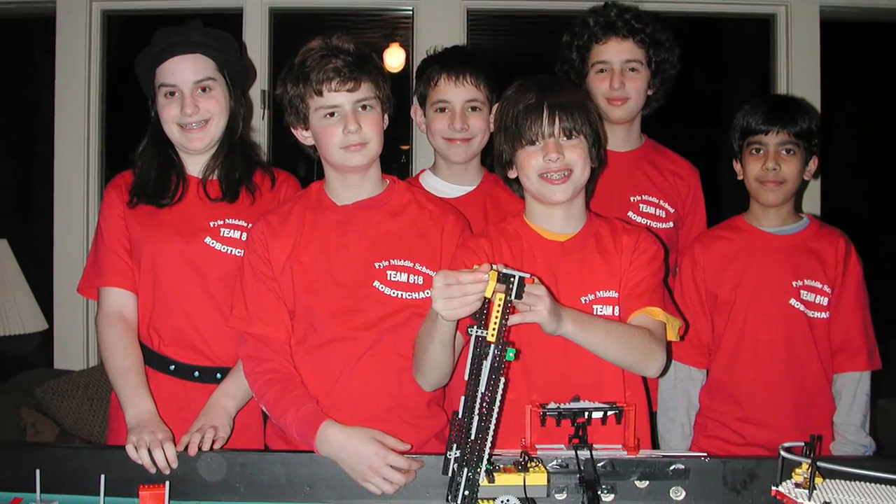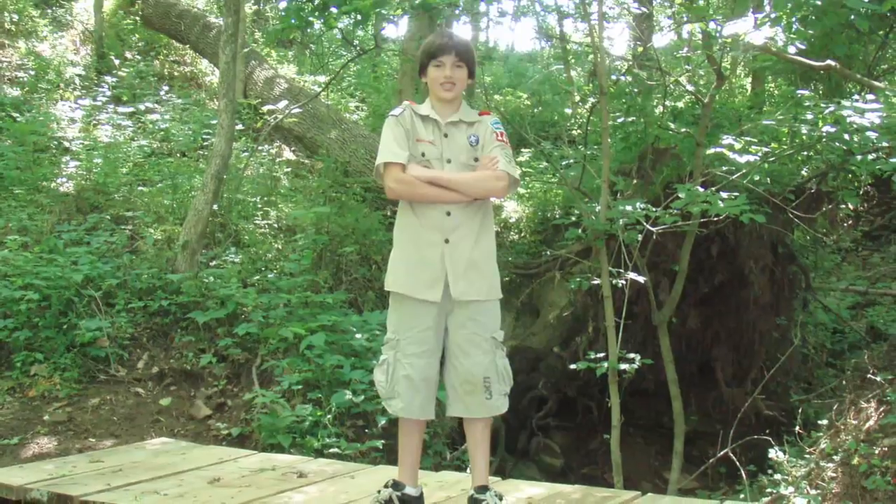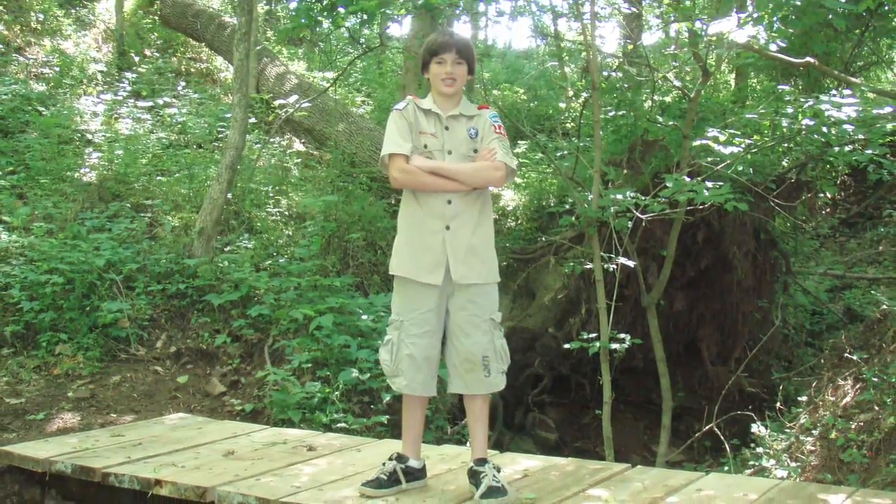By middle school, Kettner was competing with his school's robotics team. Already an Eagle Scout, Kettner has designed and built such inventions as a kayak trailer that can partially power itself.